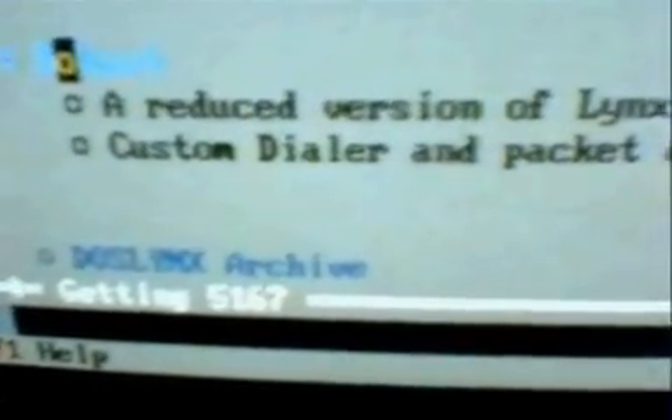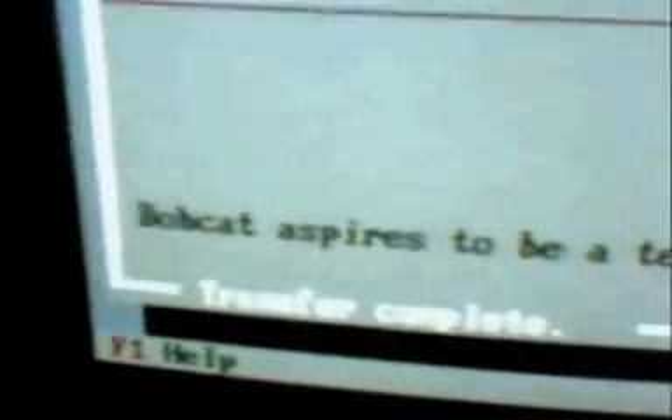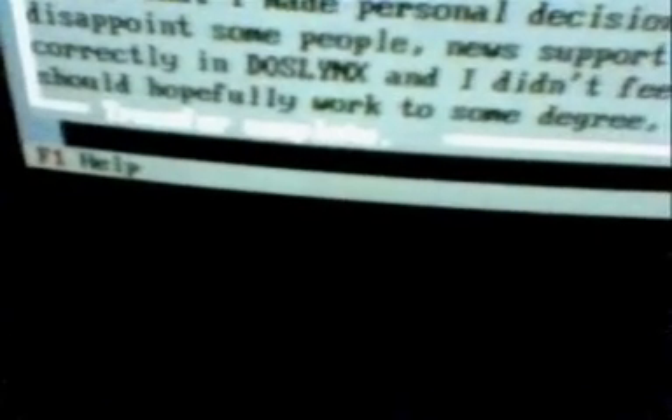As you can see, it's downloading the file pretty quick. Or actually, it's taking us to the Bobcat page. So we'll scroll all the way down here. Get Bobcat — that's what I want to do. Get Bobcat. Get Bobcat.